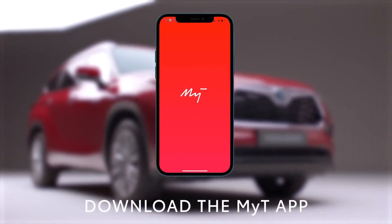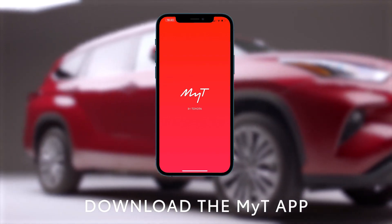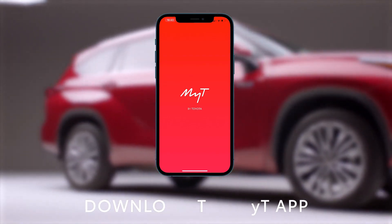Paired with the MyTea app, you can locate your car, plan your journey, and even analyse your driving style to improve fuel economy.